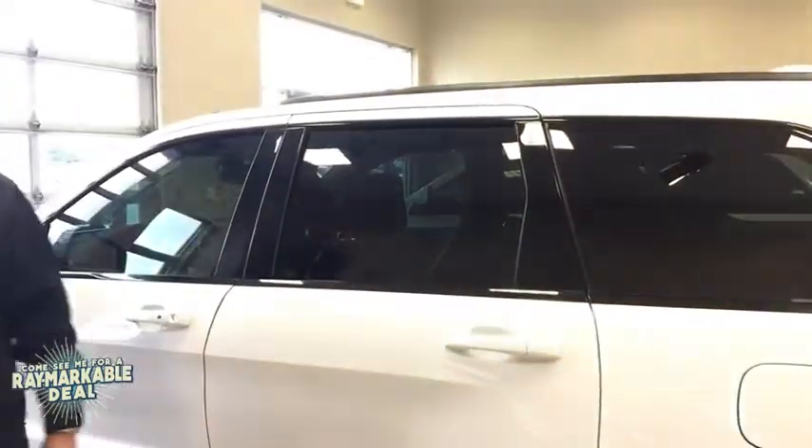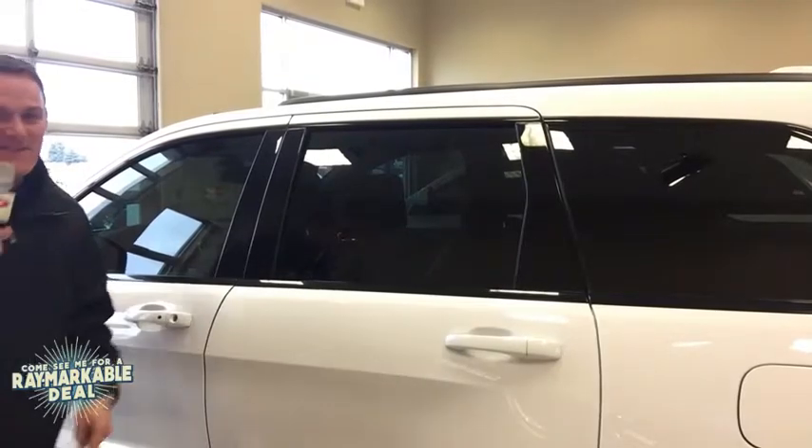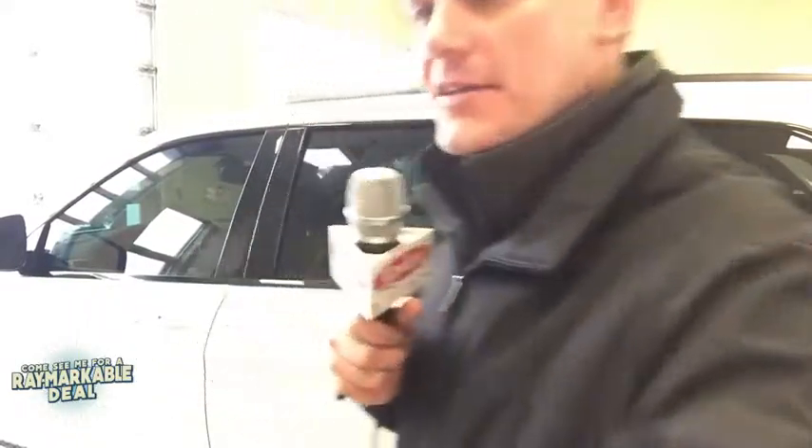What'd you buy, Mike? A Durango — that's for Erin on Monday. And an '18 Grand Cherokee Altitude, white, with the black wheels. Super cool. I had the windows tinted today, you can kind of tell.